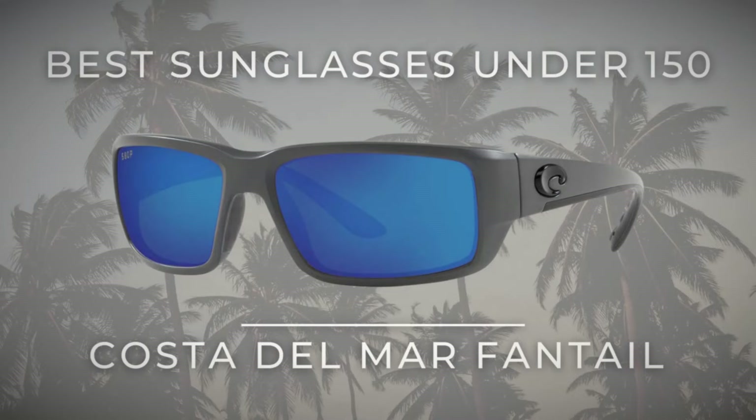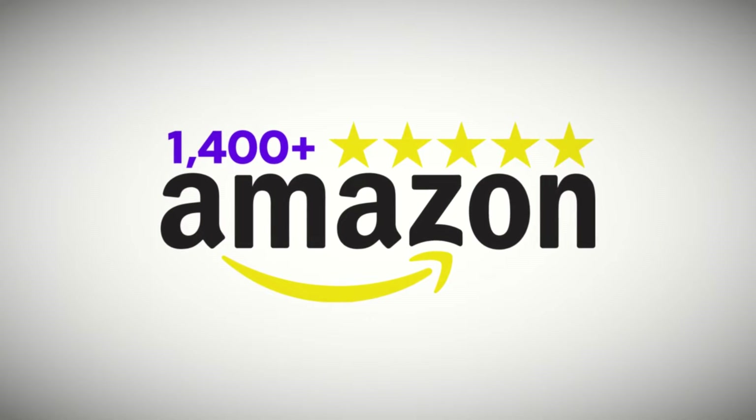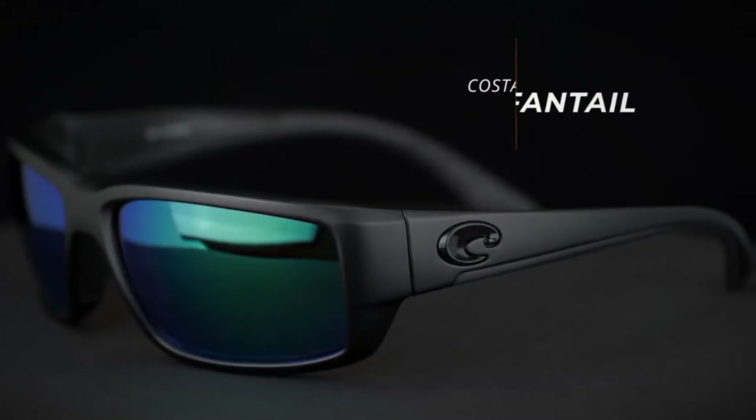Best sunglasses for under $150: Costa Del Mar Fantail sunglasses. With over 1,405 star ratings on Amazon, all it takes is one look at these sunglasses and you know that they mean business.